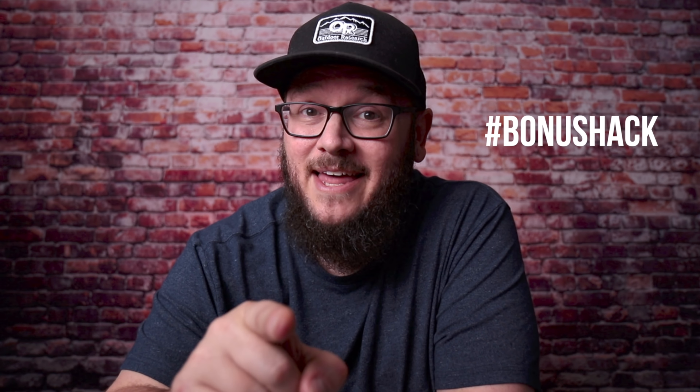You're getting into backpacking but you don't really want to spend a lot of money and you're trying to save some weight. Today I'm going to give you six items that you may normally just throw away but could be valuable gear you can use on the trail every single time you go out. I'm also going to give you a hack at the end.